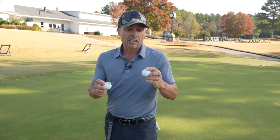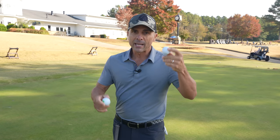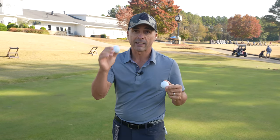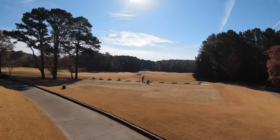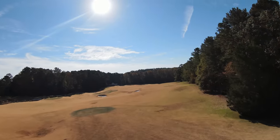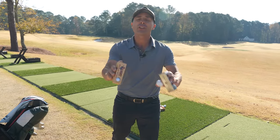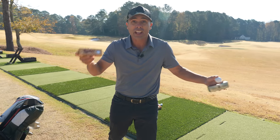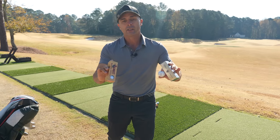I can't really tell a huge difference in feel between Bandit and Pro V1X off the club face. However, there is a definite difference in how it grabs versus Pro V1X — the Pro V1X has a lot more initial stopping power than Bandit. Let's be honest, the real reason we're here is to know if this is truly the world's longest golf ball. And hey, as long as you're not in a tournament, if it's long, go for it.